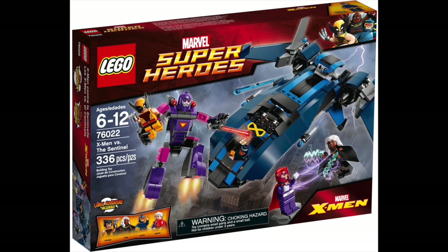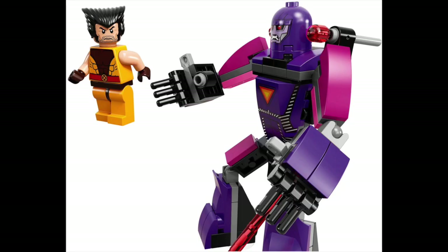Starting off the second half of this list at number five, we have the 76022 X-Men vs. The Sentinel set. This set has 336 pieces and it retailed for $49.99 when it came out back in 2014. This set came out in spring 2014, around the time that X-Men Days of Future Past went to theaters.